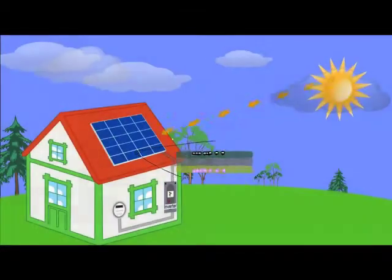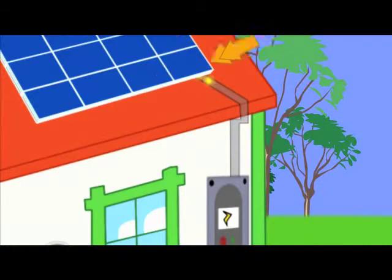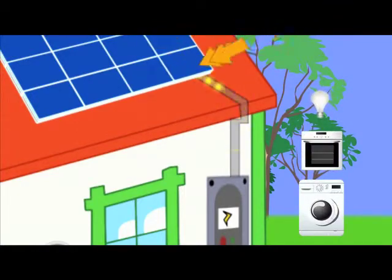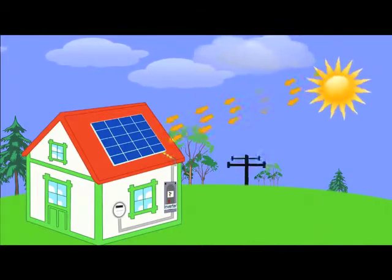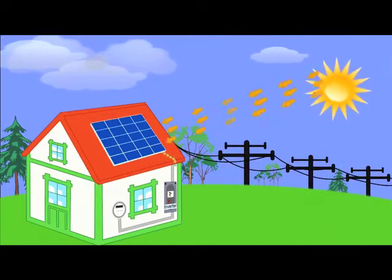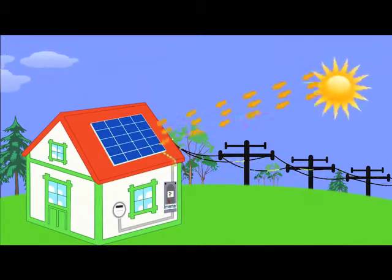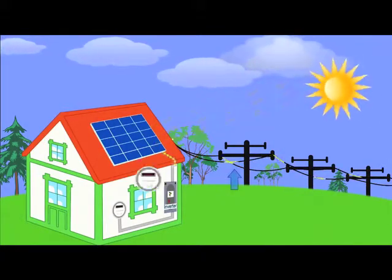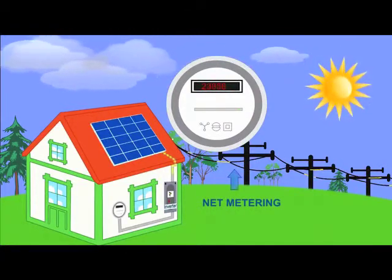Once the energy is transferred from the sun, it flows from the solar panels to an inverter that converts the raw electricity into ready-to-use electricity for your home. You don't have to do anything. Solar electric systems can produce more electricity than your home needs, and the extra you do not use goes back to your utility grid. This is called net metering, and you'll be able to enjoy watching your utility meter spin backwards.